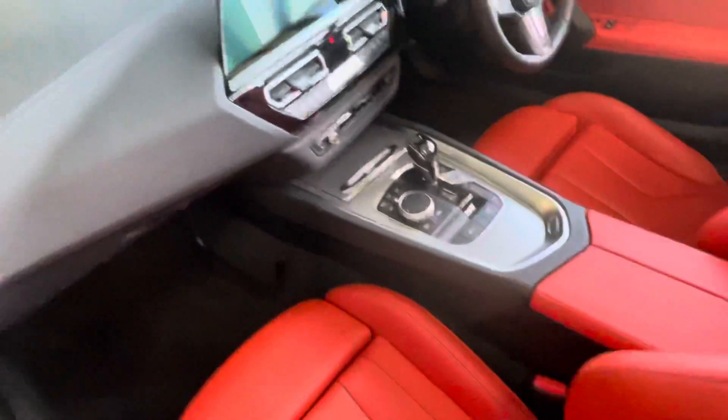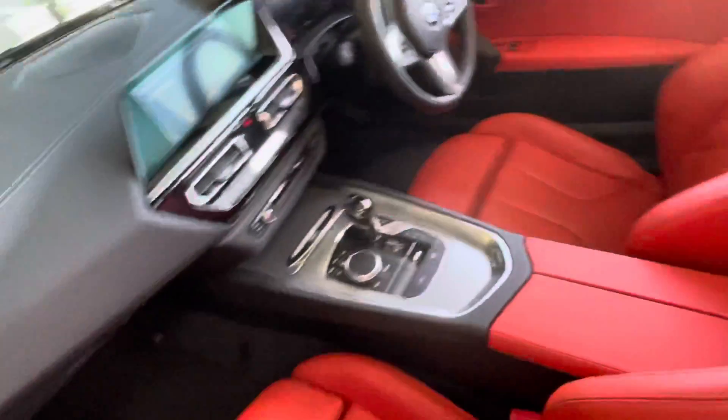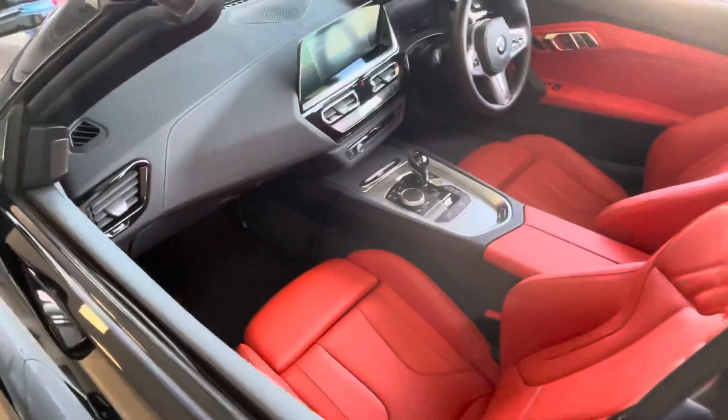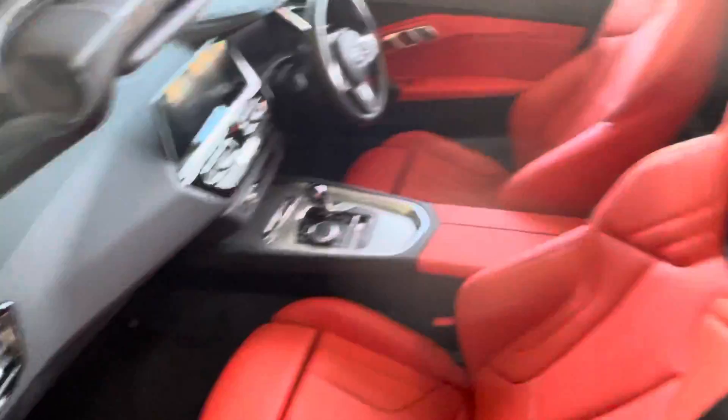Z4, a two-seater car. It's a nice, beautiful car. Come and see the car. It's a BMW Centurion. Meet Aero. This is a nice car for you.